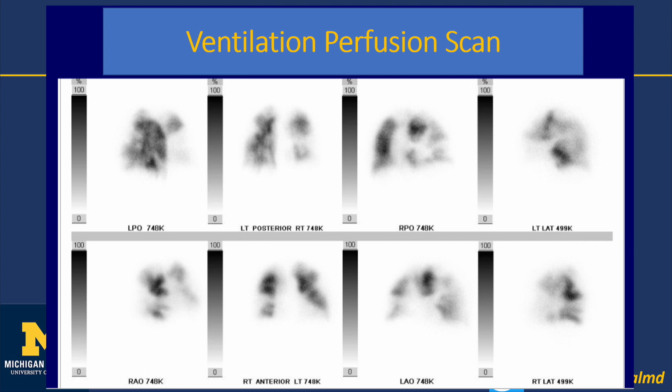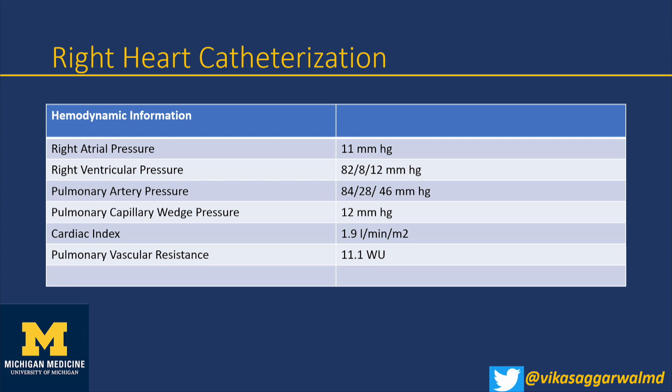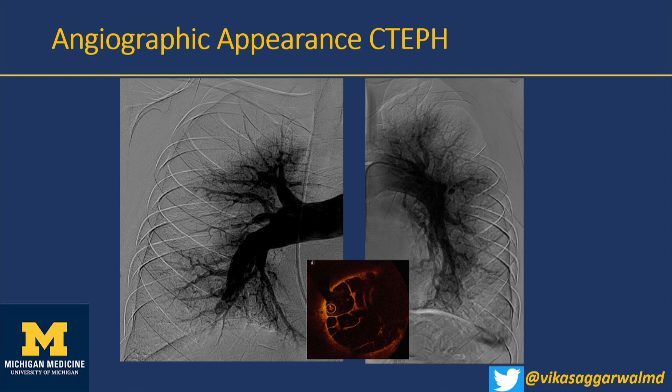The patient was referred to pulmonary hypertension specialists. As part of the workup for otherwise unexplained pulmonary hypertension, you go through the groups and get a ventilation-perfusion scan to screen for group 4 pulmonary arterial hypertension. He was noted to have moth-bitten mismatched perfusion defects in both lungs. Right-heart catheterization confirmed pulmonary arterial hypertension with elevated PVR and significantly reduced cardiac index.